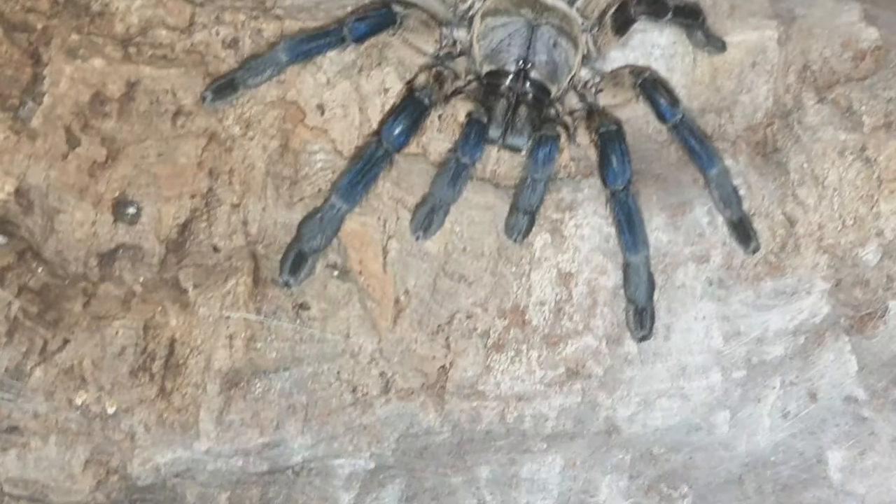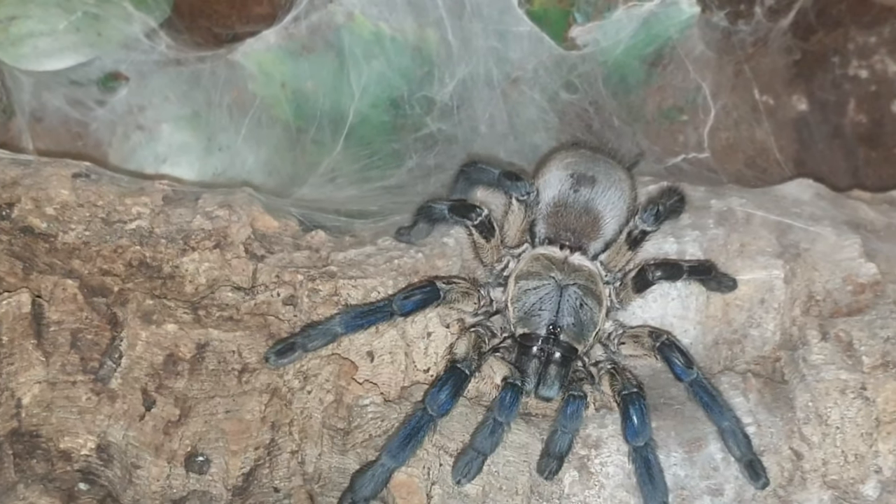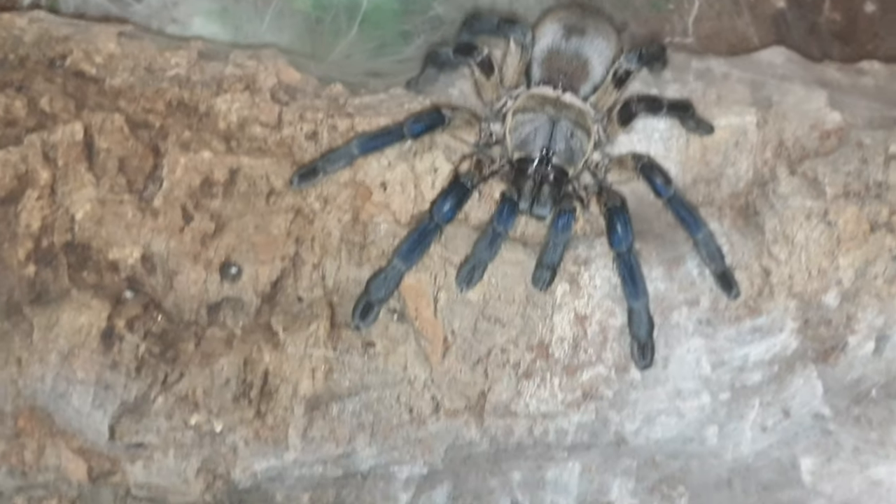With a 7-inch leg span, stunning golden carapace and blue legs, the female is waiting for her male.